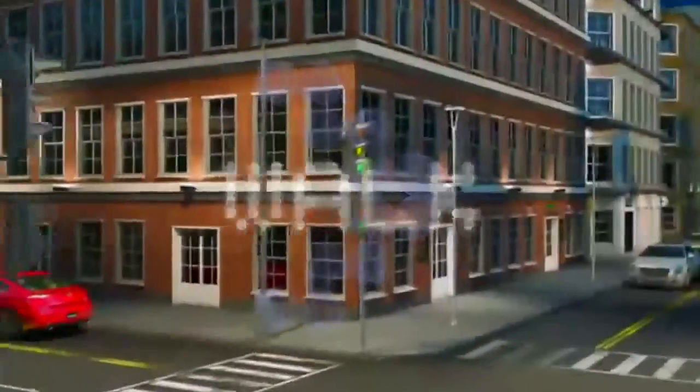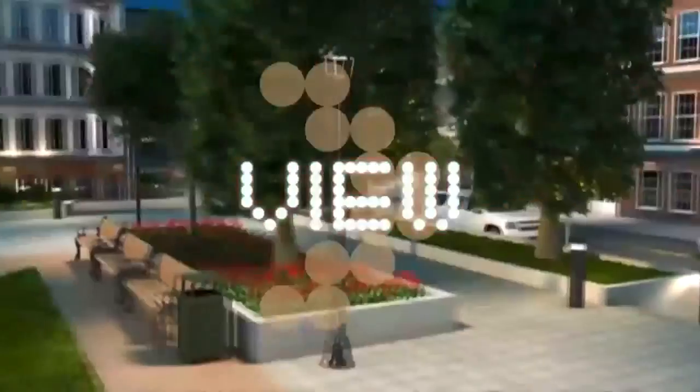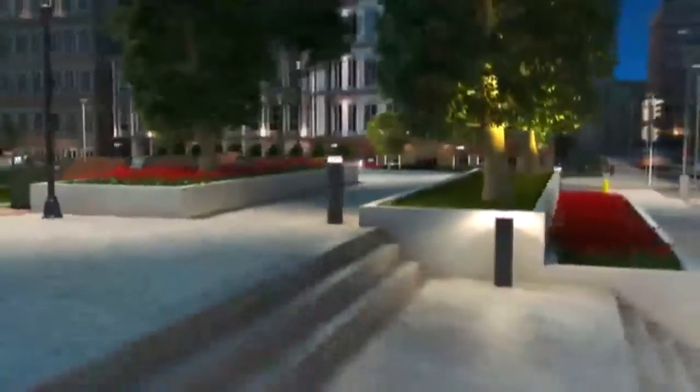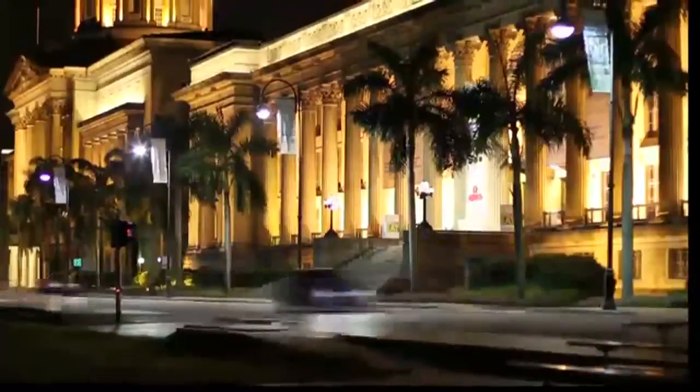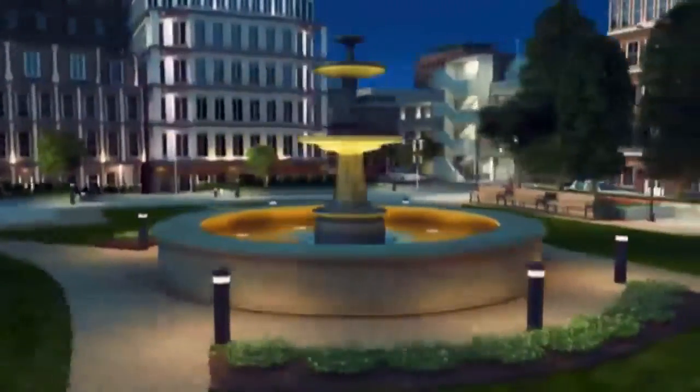Walk: optimal pedestrian, site, building, and bollard lighting from Madison Avenue to First and Main. View: highest quality flood, in-grade, step, landscape, and underwater lighting from urban architecture to natural gardens and waterscapes.